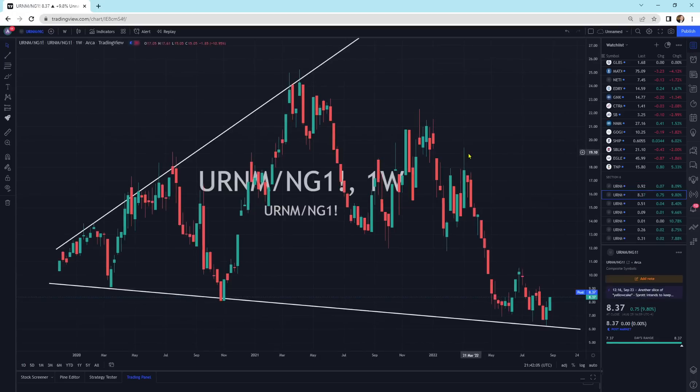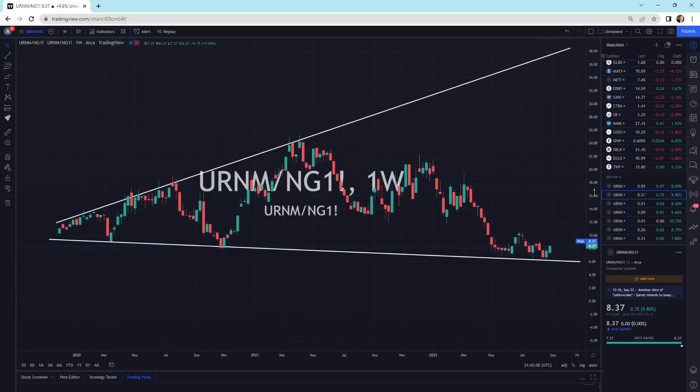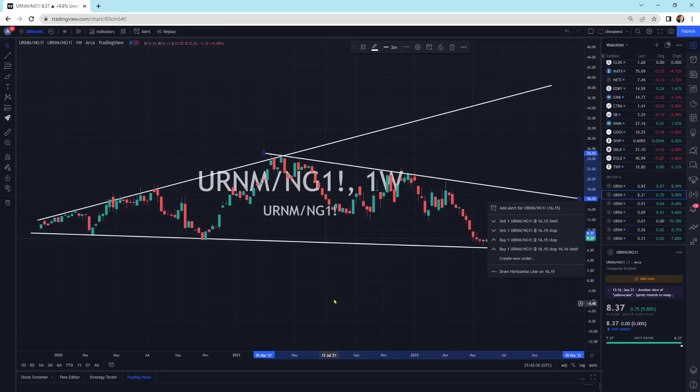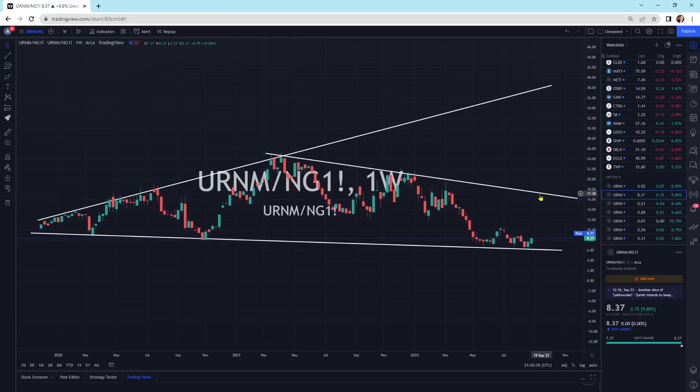Looking at URNM to natural gas — I'm going to back this out a little for perspective. What we have here is the ETF URNM in relationship to natural gas, the commodity itself. We can see a nice strong support line down here and we're starting to bounce on that support line and come on up. Natural gas has done some crazy things. We've pulled back in natural gas here, and what we want to do is break through this resistance line at about a 1-to-17 ratio and then break all the way to the top.